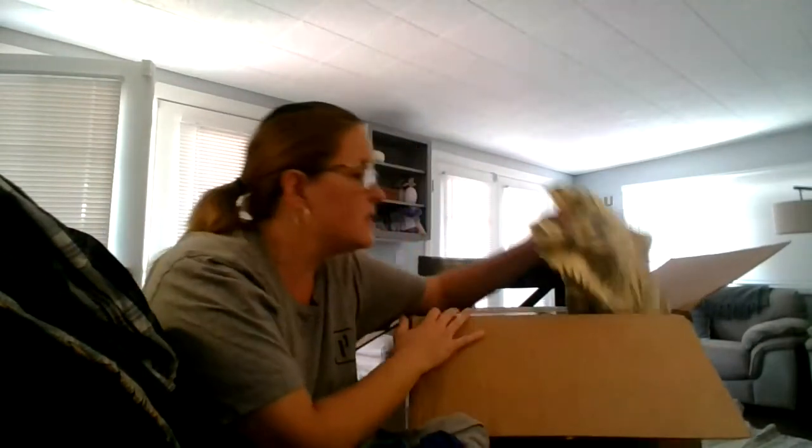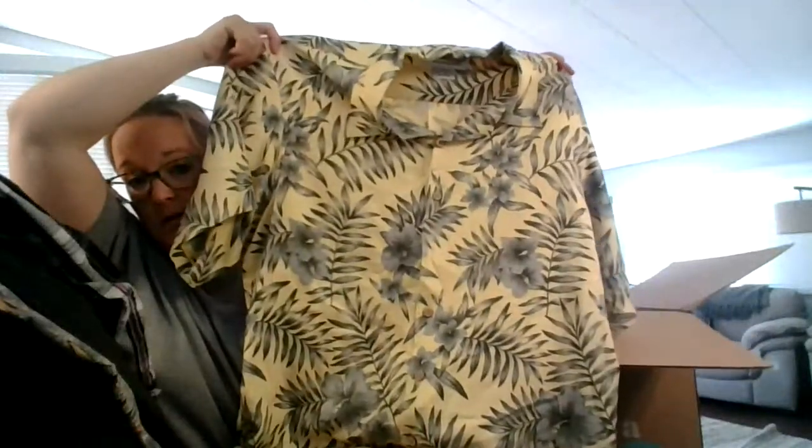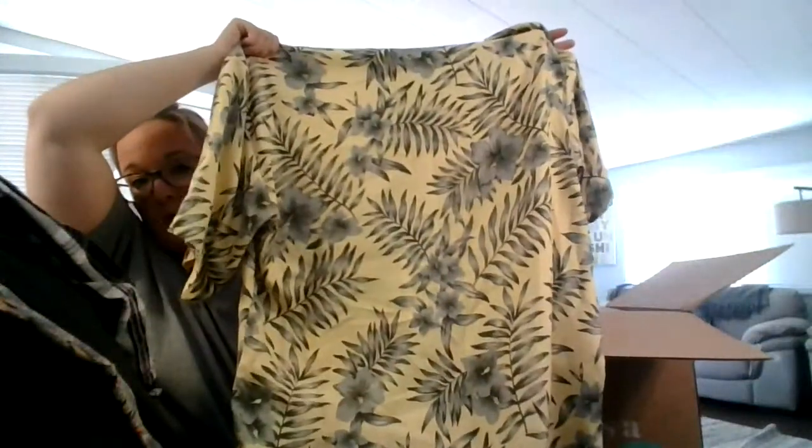A couple more pieces. Have you guys ever ordered a ThredUp box before? Let me know in the comments what kind you've ordered. This is 100% silk — Honolulu, Empire by Paradise, size large. It's like a Luau Hawaiian shirt. Very nice.